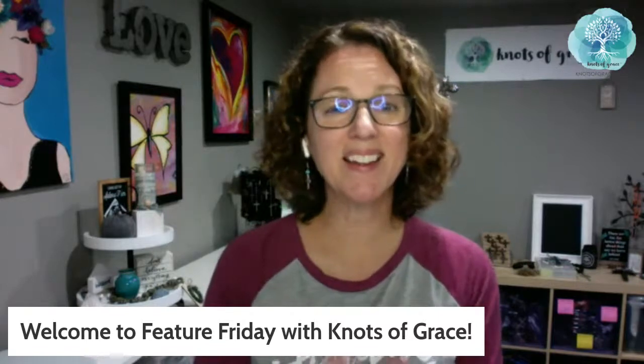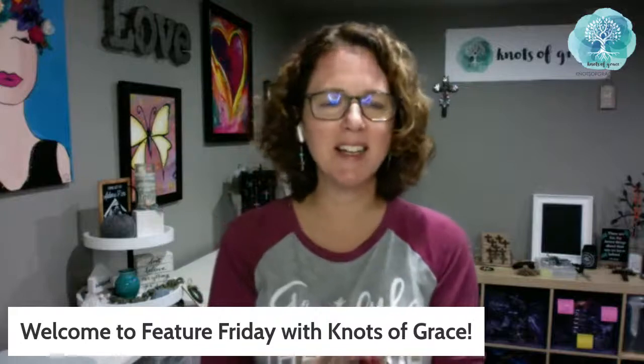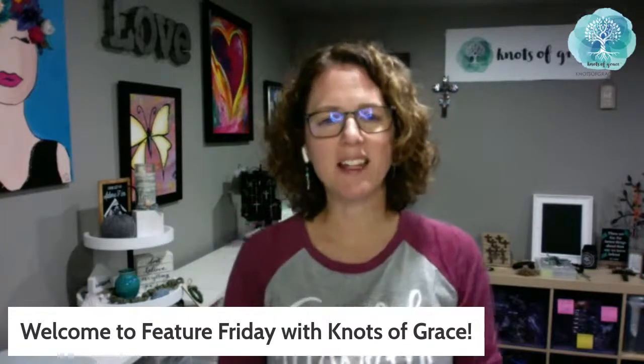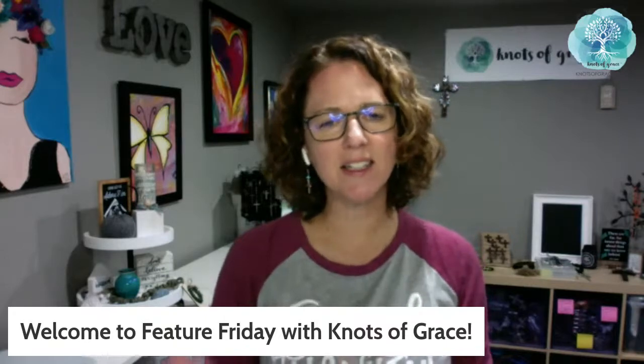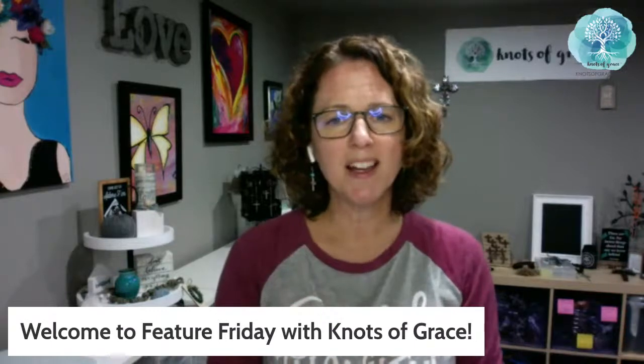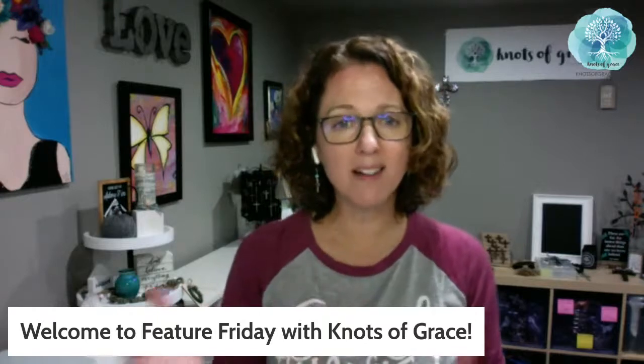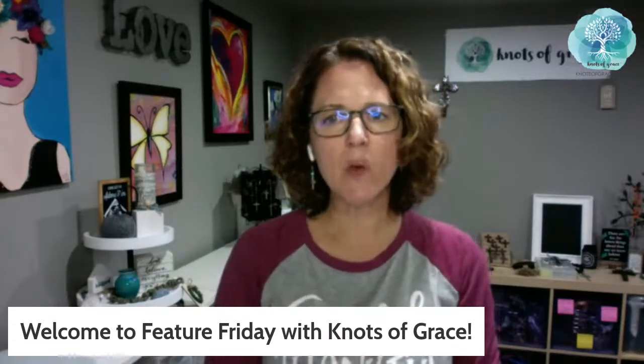Good morning! Happy Friday — it is Feature Friday here at Knots of Grace. I'm so glad you're joining me today. It's nearing the end of the month and I like to come online here on Facebook and YouTube to share some of the things going on in the shop at knotsofgrace.com. Today we're going to be showing you what's new over there — I'm slowly adding more and more products to the site.